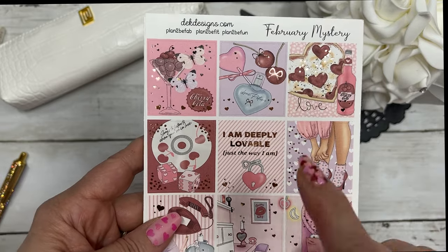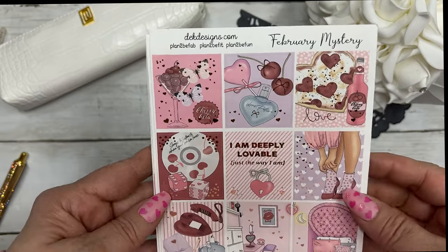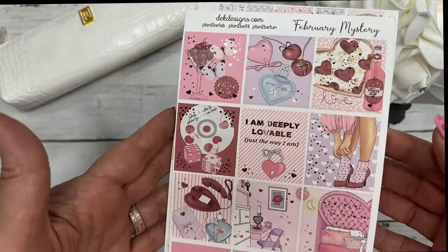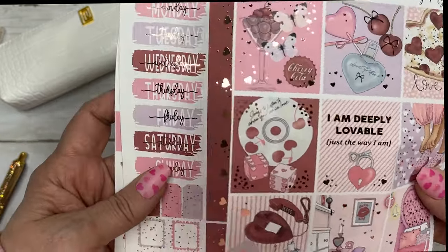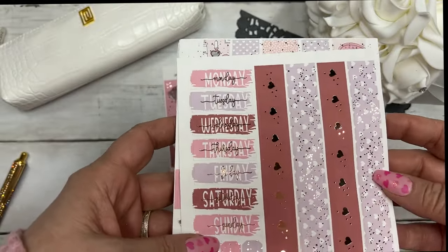Our mystery kits are different than our subscription kit. It is a monthly subscription to the mystery kit — it's eight sheets and it's sixteen dollars. Six of the sheets are foiled as you'll see. Here are the full boxes and then the date covers.